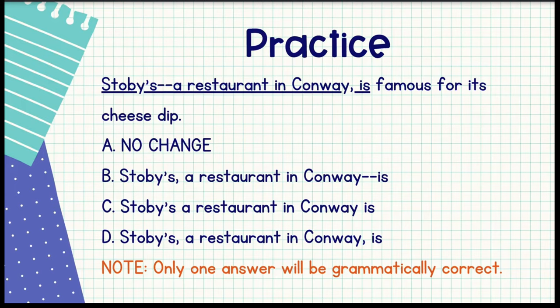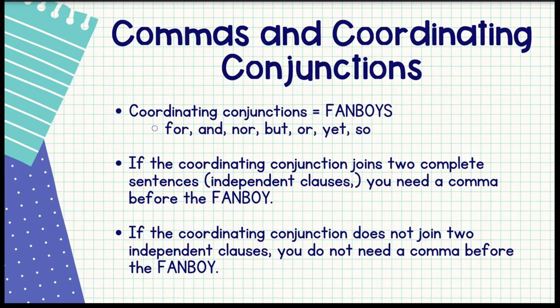Out of all the comma rules, I think this one is the hardest, but once you master it, it makes the ACT that much easier. If you've heard of the term FANBOYS, you've probably heard of coordinating conjunctions. The acronym FANBOYS stands for: For, And, Nor, But, Or, Yet, So. Anytime you see one of those words, slow down and figure out what's happening in the sentence. If you're using a coordinating conjunction to join two complete sentences — two independent clauses — then you need a comma before the FANBOY. If it's not joining two independent clauses, you do not need a comma before the FANBOY.